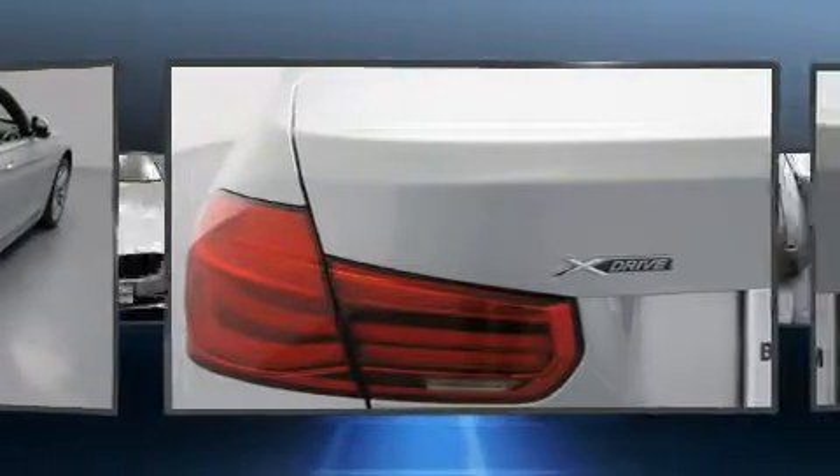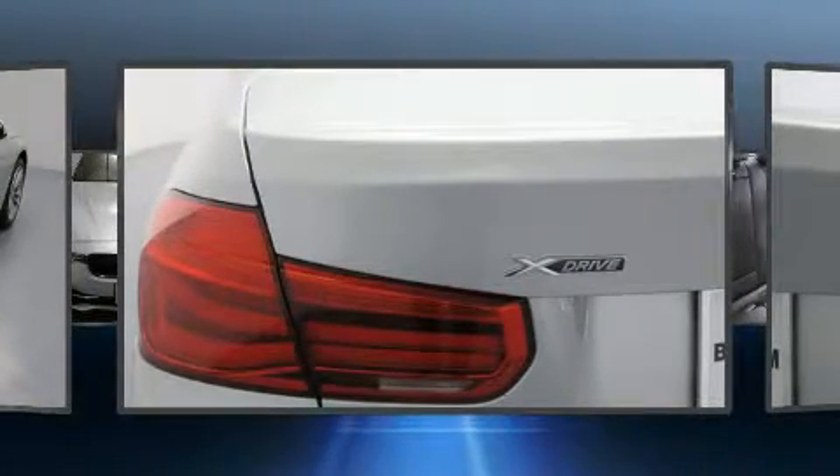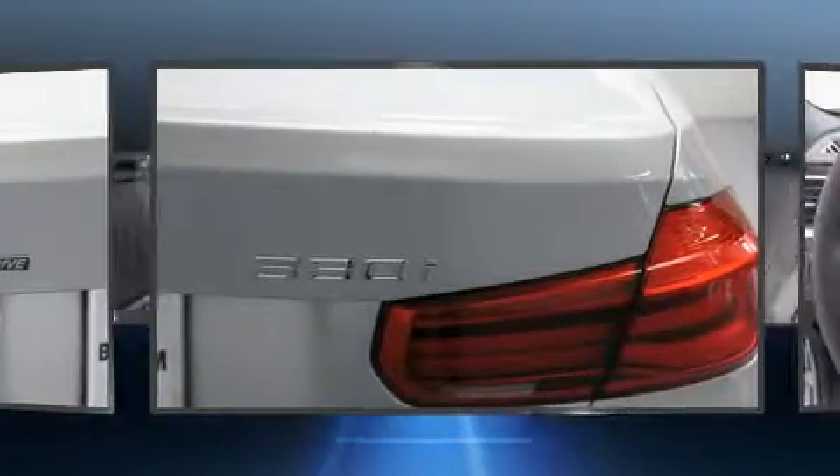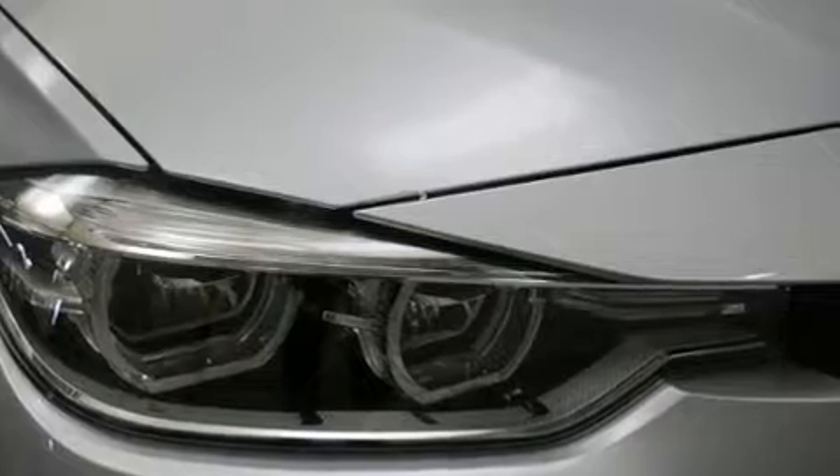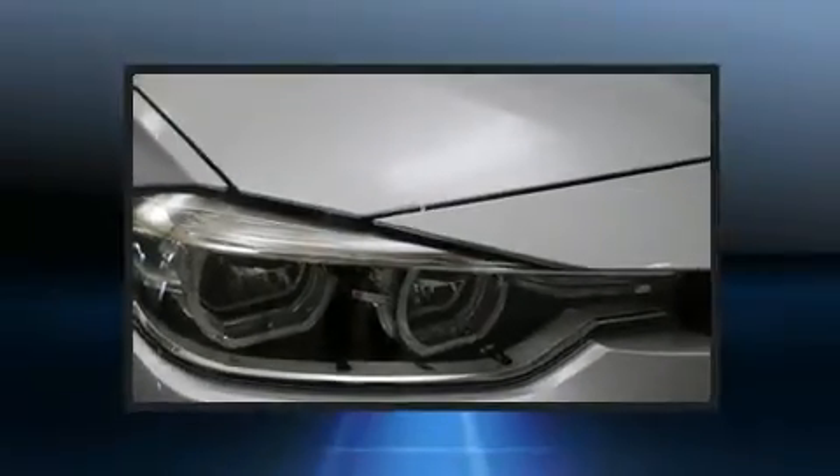Top features include rain-sensing wipers, front and rear reading lights, a trip computer, an automatic dimming rear view mirror, power front seats, turn signal indicator mirrors, and seat memory.